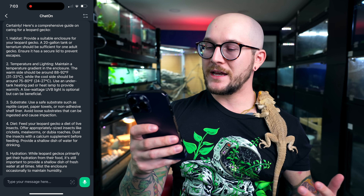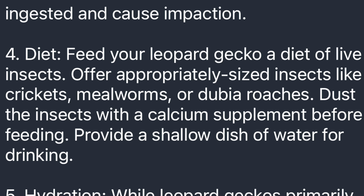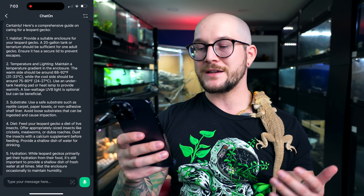Substrate: use a safe substrate such as reptile carpet or paper towel. This is the exact same as the last guide — and also false. Everything I said about bearded dragon substrate applies here; we don't need to get too deep in the weeds — same stuff, just copy and paste. Diet: feed your leopard gecko a diet of live insects; offer appropriately sized insects like crickets, mealworms, and Dubia roaches. This is basically the exact same as the bearded dragon, which is hilarious — and also true.